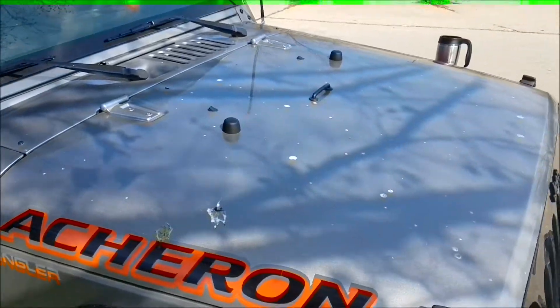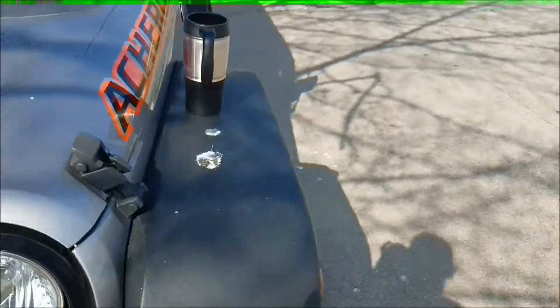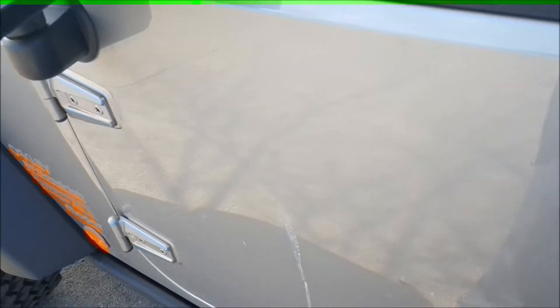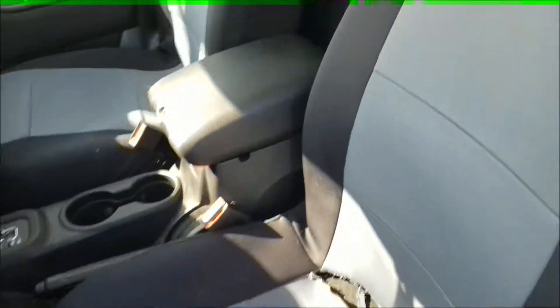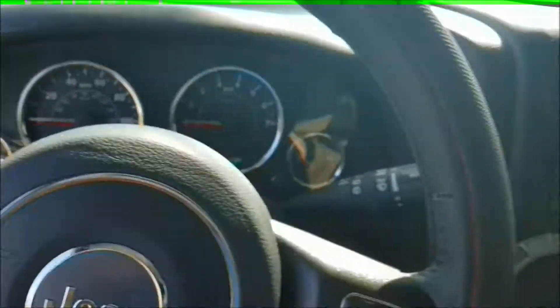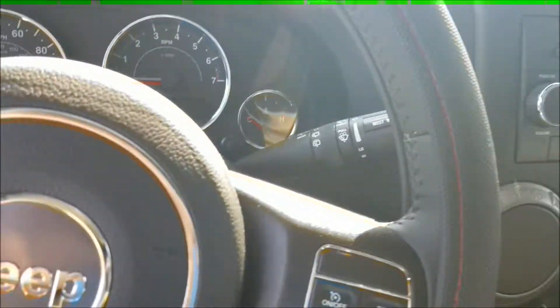This is the Jeep parked under a tree. Obviously I've had it for almost a year. Cheap seat covers — the seats are still brand new underneath. I bought the seat covers the day I got the Jeep, and the stairwell cover too. It's a 2016, it's pretty nice.